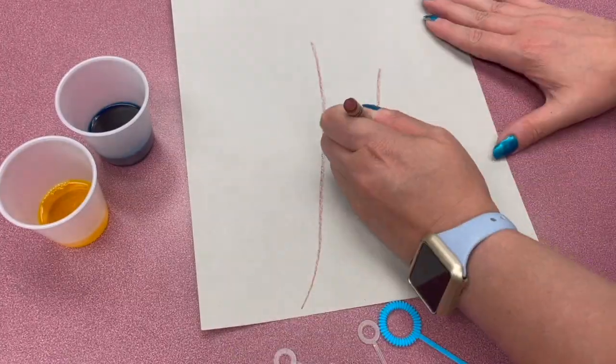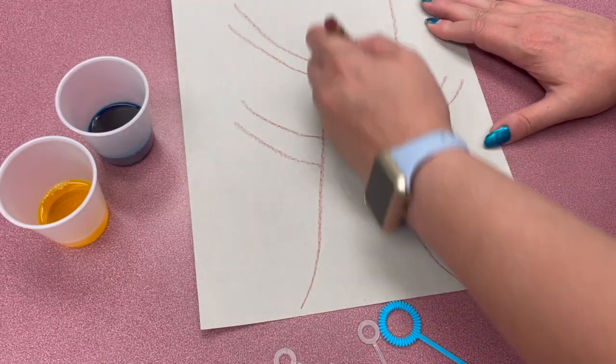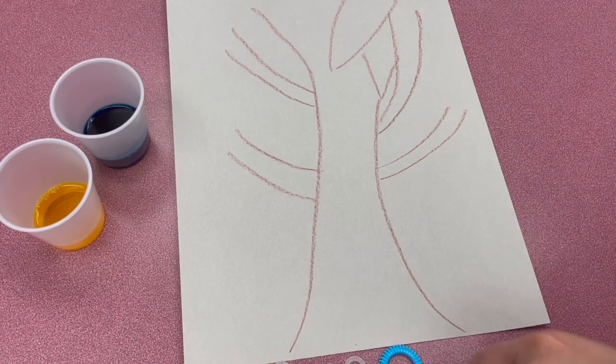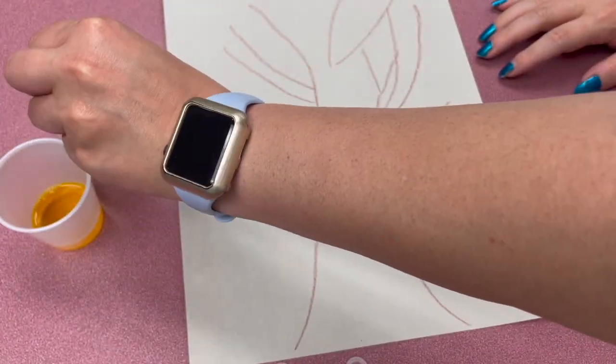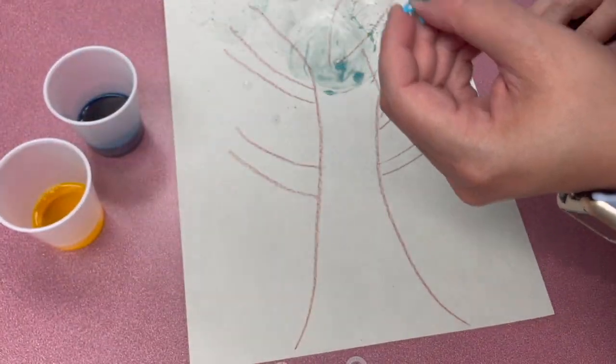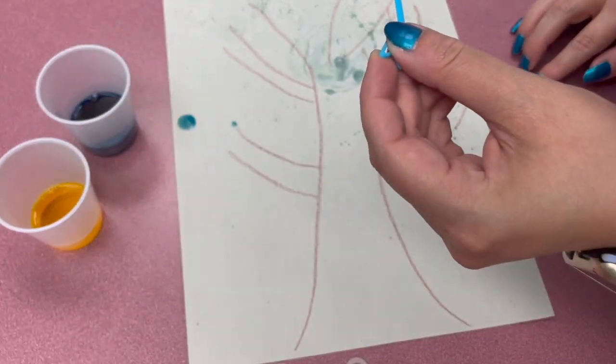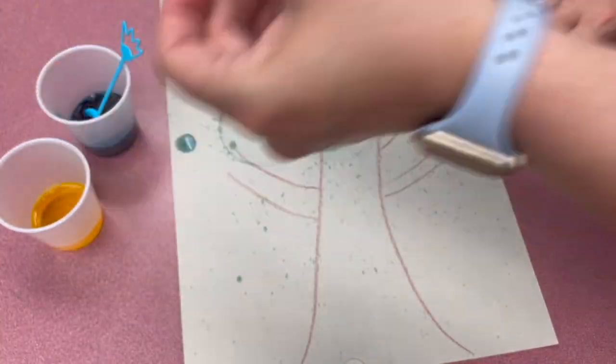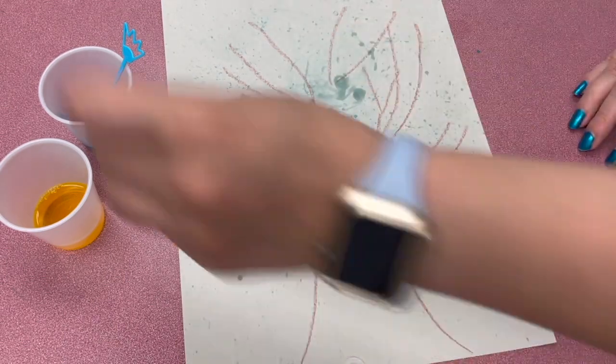So now you can draw a picture to add your bubbles to, or do that after, or just do a little abstract painting. There are different bubble wands — we have the big ones, the small ones, and then the straw to give you different sized bubbles. Just do a few different ones, see which ones you like, and be creative!